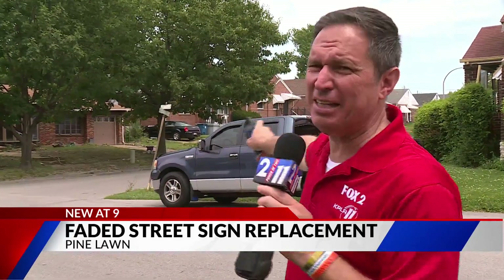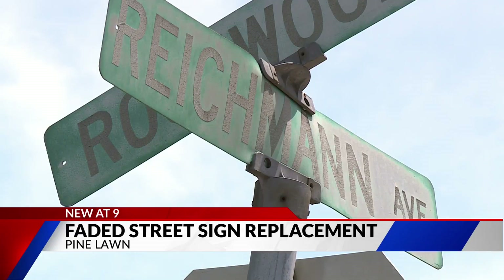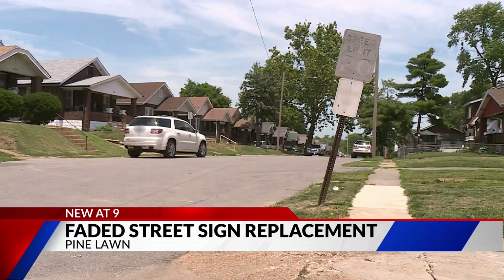Say there's a police or fire call, even a UPS delivery to the 6300 block of Henner at Irving. GPS may bring you here, but you want to check the street signs to make sure. And that's all you're going to see. It's worse in the glaring sun or at night, with street signs washed out and bent. Road signs, too.